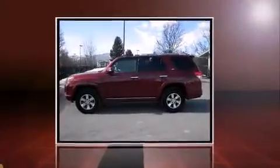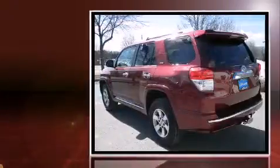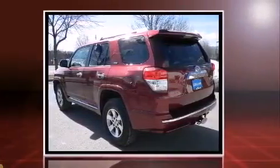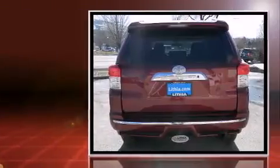Treat yourself to a test drive in the 2010 Toyota 4Runner. With less than 30,000 miles on the odometer, this four-door sport utility vehicle prioritizes comfort, safety, and convenience.